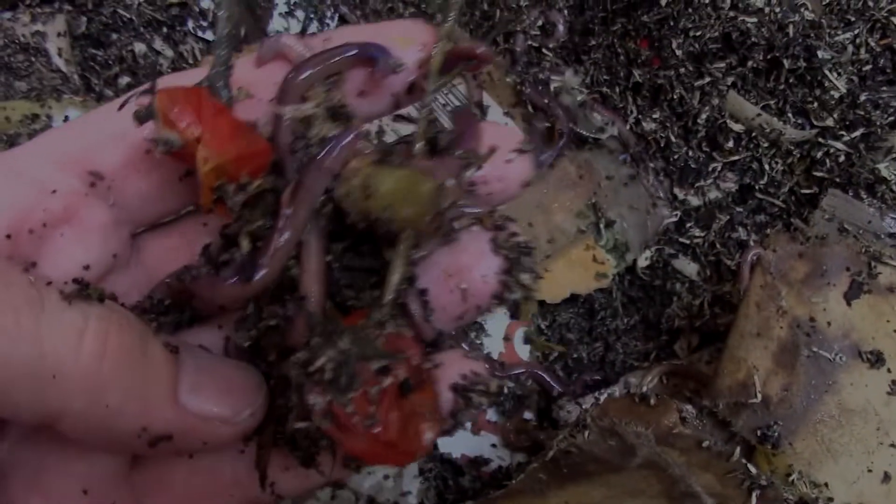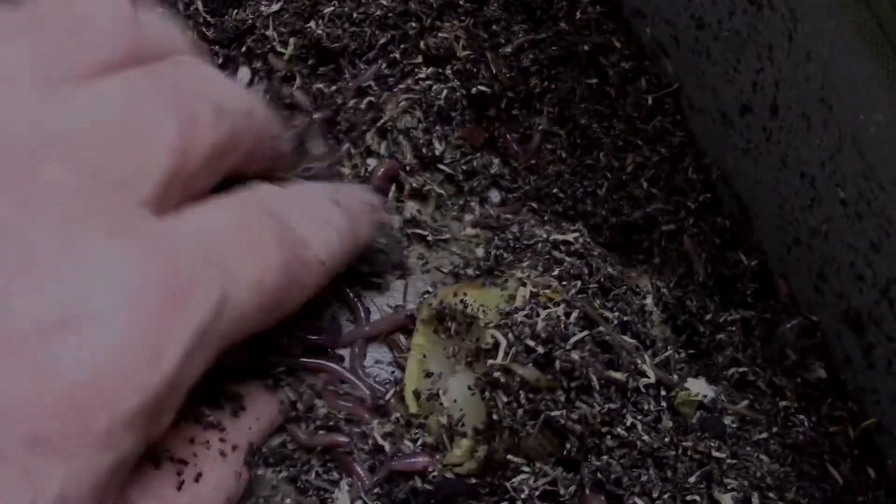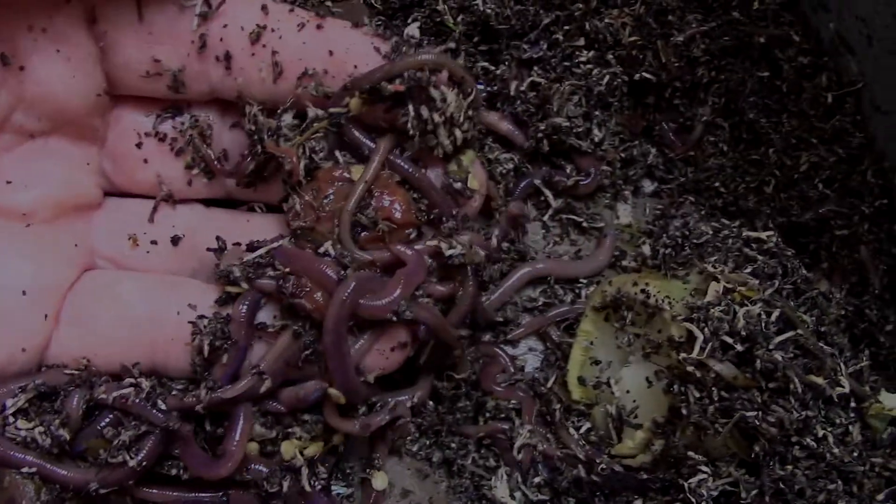The worms are really mixed everywhere in here. They're nice and healthy — really big worms. These African Nightcrawlers look fabulous. Now this is where one of the oranges was. I can smell that citrus right now. Those worms are definitely hanging out in this vicinity. There are lots of African Nightcrawlers there and look at how healthy these things are. These things are fat. They're liking it.